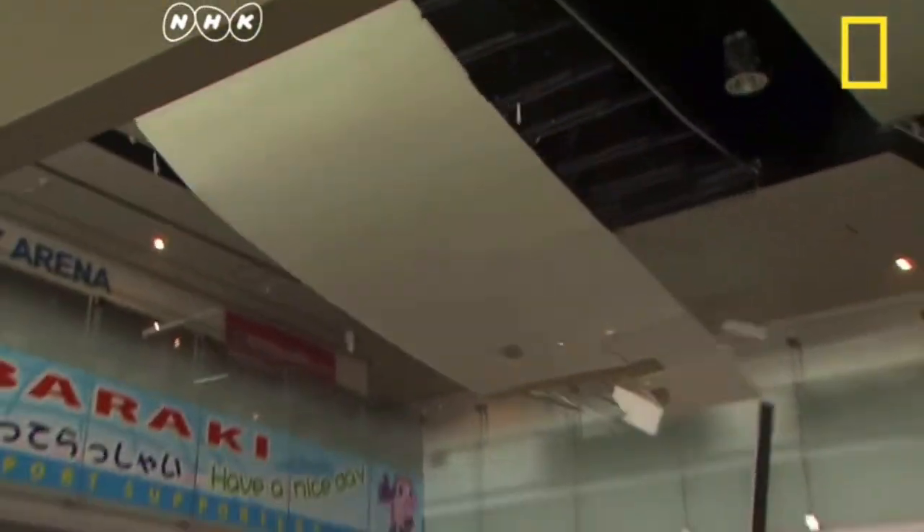I decided to do my project on the Japan Tsunami from 2011, and while I am focusing on the tsunami itself, I do need to look at the earthquake that caused this disaster.